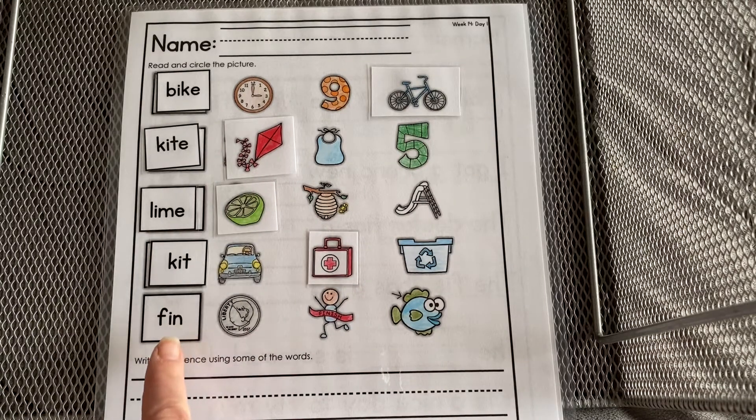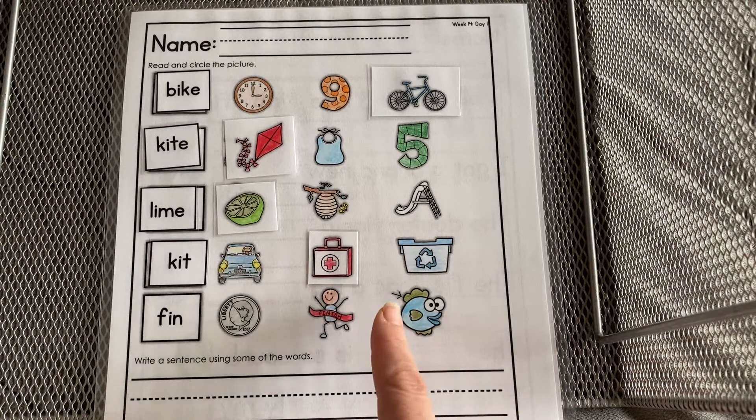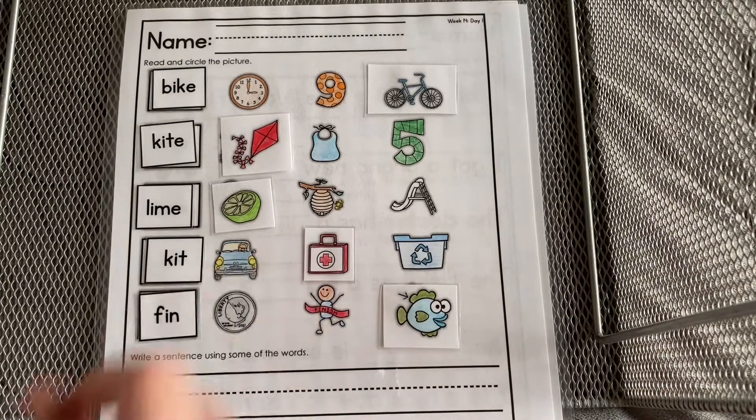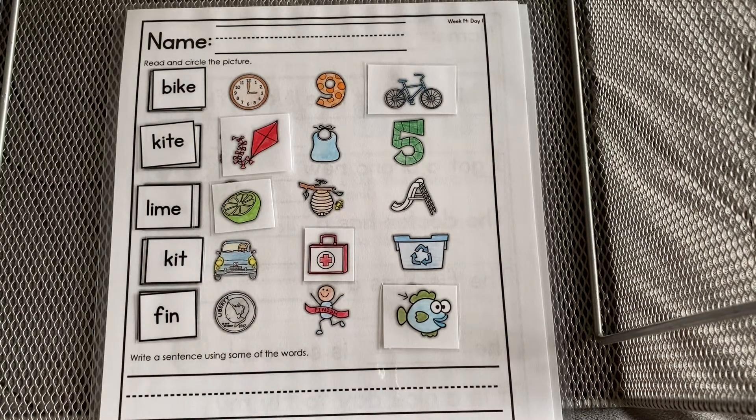Fin is on the fish. Do you see the fish? It's pointing to the fin. Down below, you're going to write a sentence using some of the words. You can use your words to write a sentence down below and I'll get to see later.